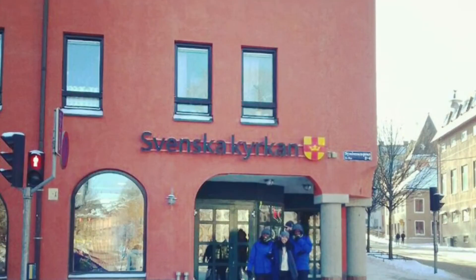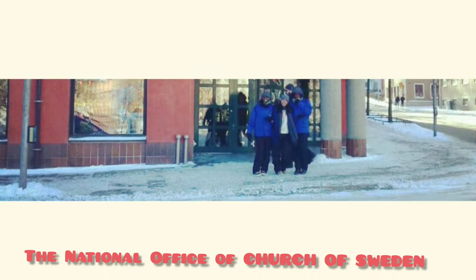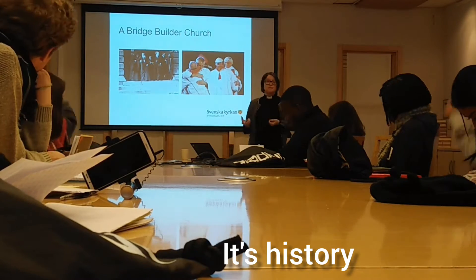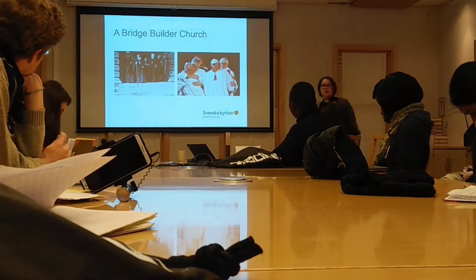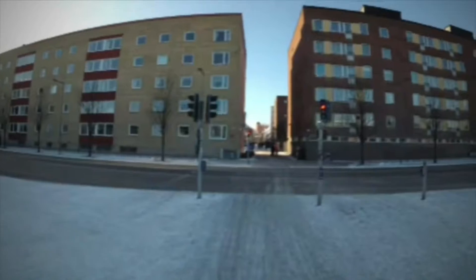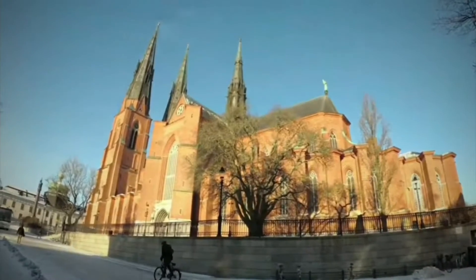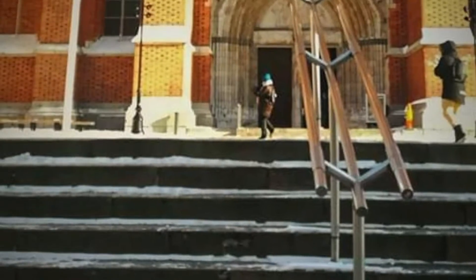Welcome to the Church of Sweden. Now let's have a short walk going to the cathedral. The cathedral is made of local bricks giving the structure a unique red color that brightens up the landscape in winter.